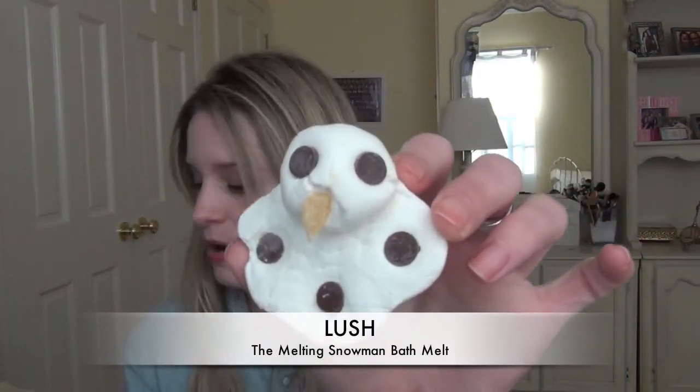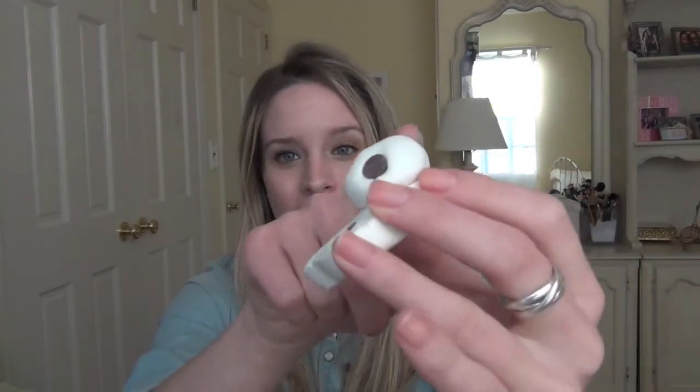Then I got one bath melt from the Holiday Collection — this is the Melting Snowman, and is that not adorable? The little buttons are vegan chocolate chips and his nose is ginger. He smells really sweet, kind of like almonds and maybe cocoa butter. I was so afraid his head was going to pop off before I could show you guys, but I'm really happy it held together. I think I'm going to use the head separately first and try to get more than one use out of this.